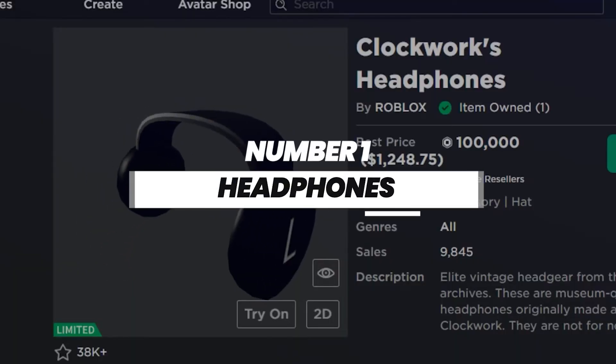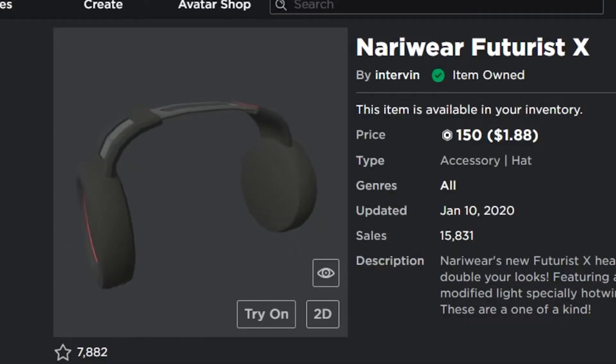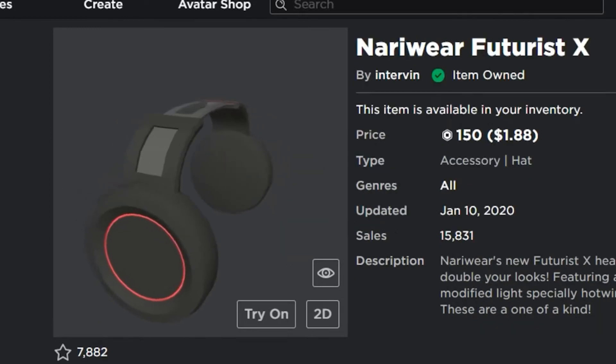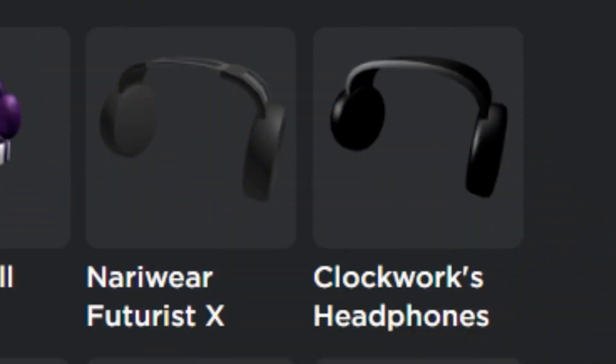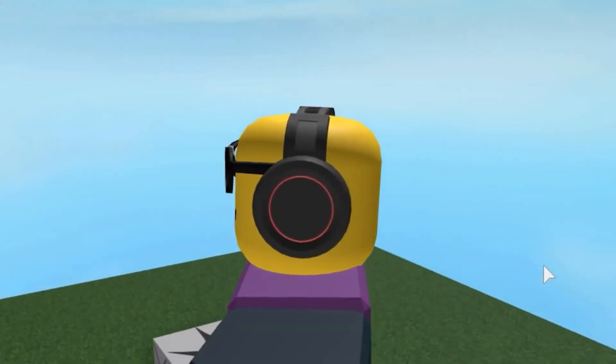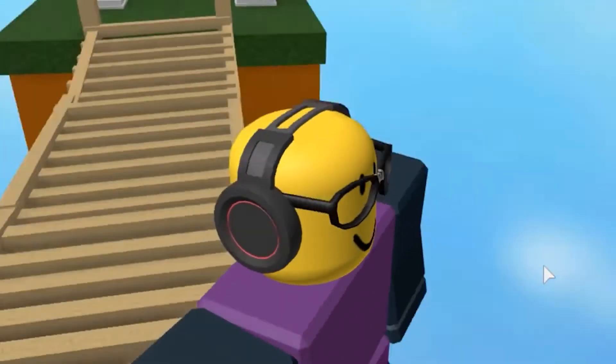Number one: headphones. The next thing you can easily get through the promo code is headphones. To get them, you would need to type VICTORYLAP in the redeem code box — capital V and capital L. We can assure you, you'd absolutely love it. Also, this code would get you one more thing: the cardio can. Cool, right? Try and enjoy it.